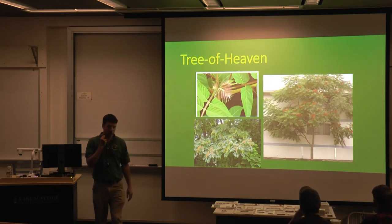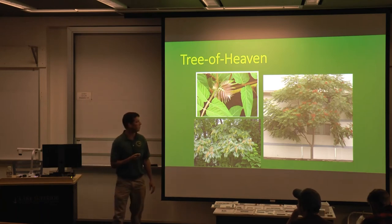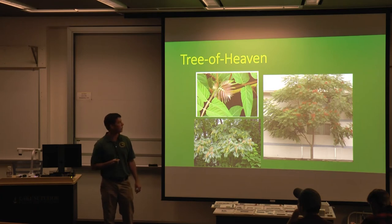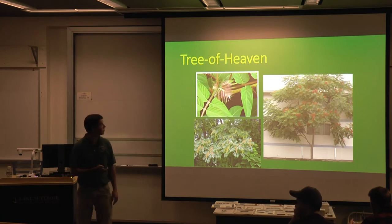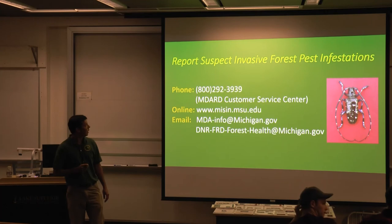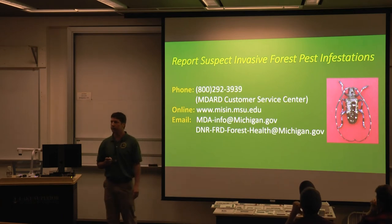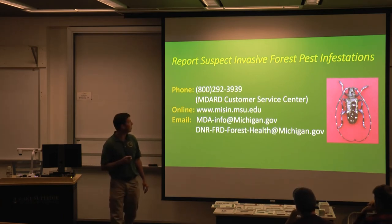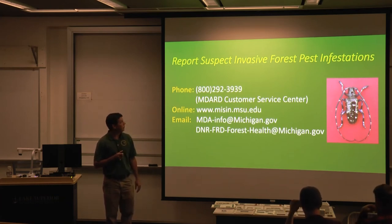There's some thought that we may want to start surveying more extensively for Tree of Heaven, so we know where in Michigan we might expect this pest if and when it gets here. We would expect it to be in areas with Tree of Heaven. We have contact information here for these invasive forest pests that we don't have established in Michigan. MDARD would be the primary agency involved with the initial detections.